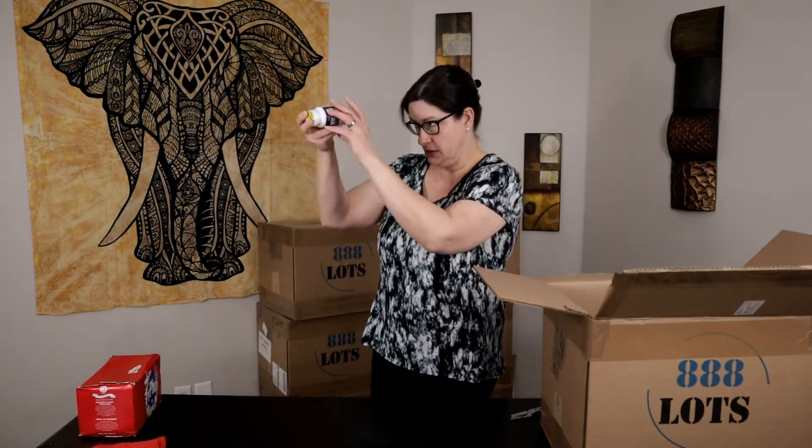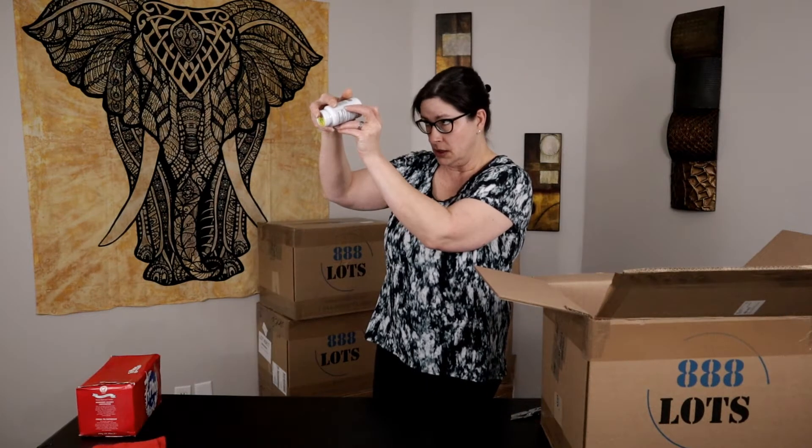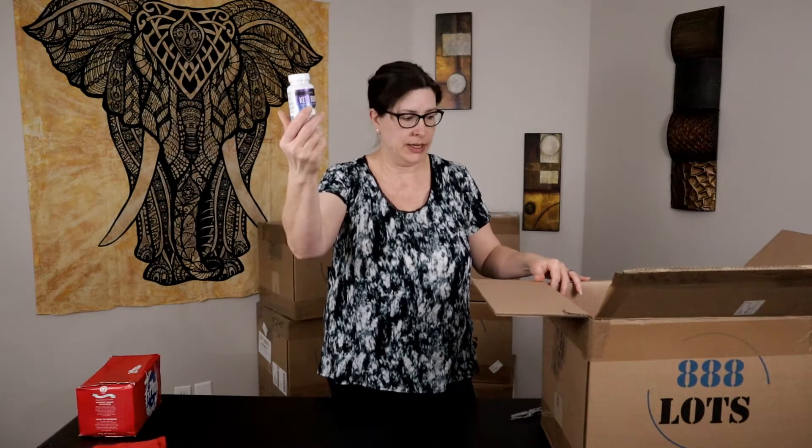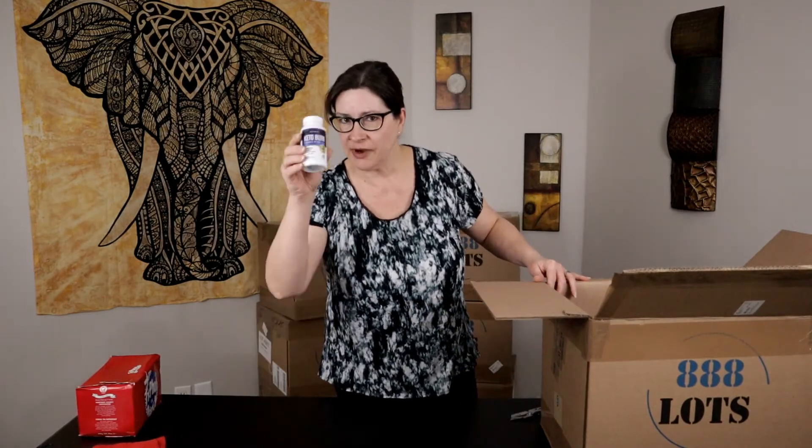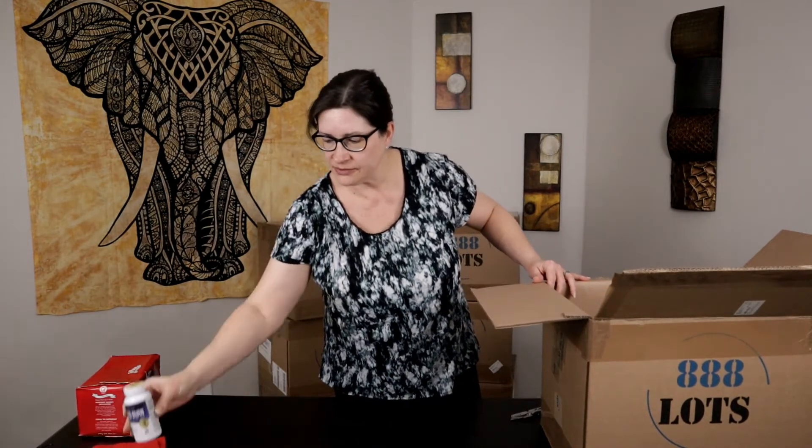Next we have a bottle of Keto Burn diet pills. Checking the expiration — it is January 2021, so that's this month. Not expired yet technically, but it's real close. I'll be getting this listed as soon as possible.